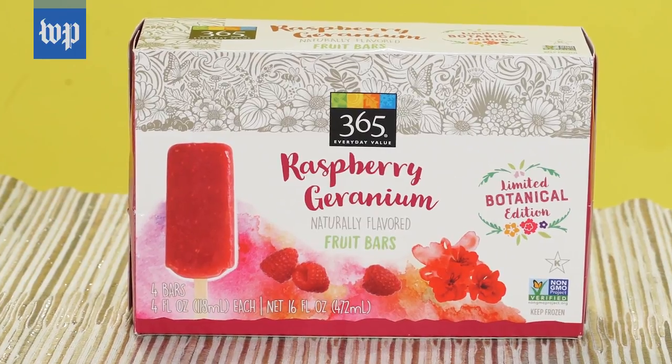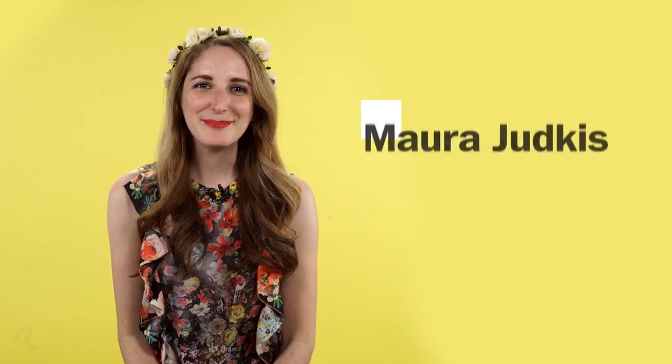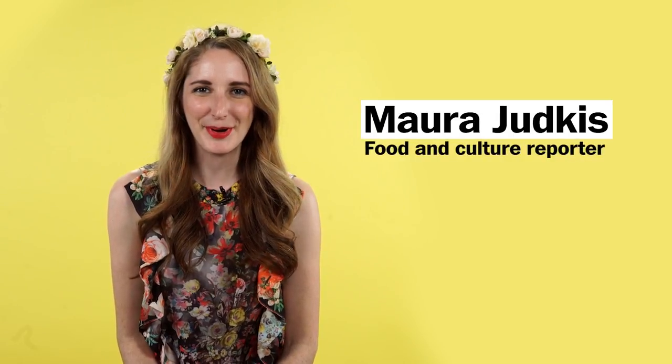Here we have a raspberry geranium fruit bar from Whole Foods. It's hard to say what a geranium tastes like, actually, because you get a little bit more of the raspberry than the geranium. But you do get this hint of something perfumey, something botanical, something delicate. I'm Maura Judkis, a reporter for The Washington Post, and right now I look like a Snapchat filter.